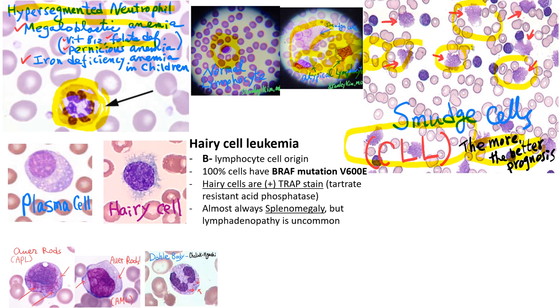Hairy cell leukemia is of B-lymphocyte origin, and recent reports show that 100% of cells have a BRAF mutation V600E. Hairy cells are TRAP-stain positive — that's tartrate-resistant acid phosphatase. Patients almost always have splenomegaly, but lymphadenopathy is uncommon. Look at this hairy cell with lots of hair-like projections in the cytoplasm.